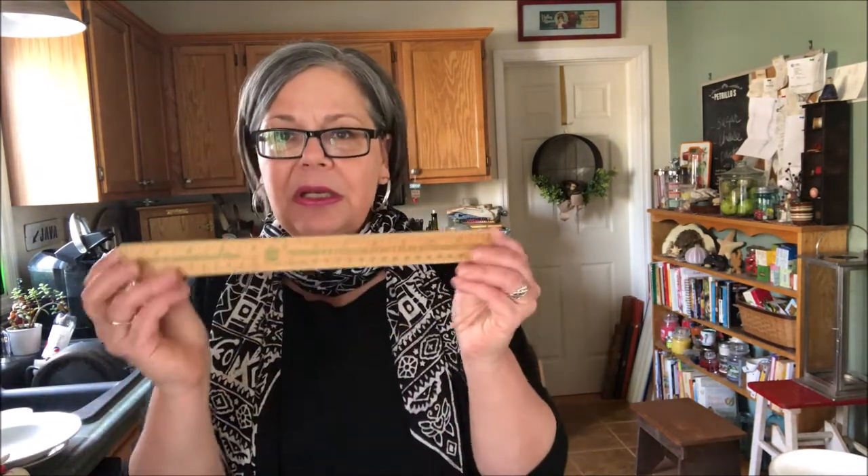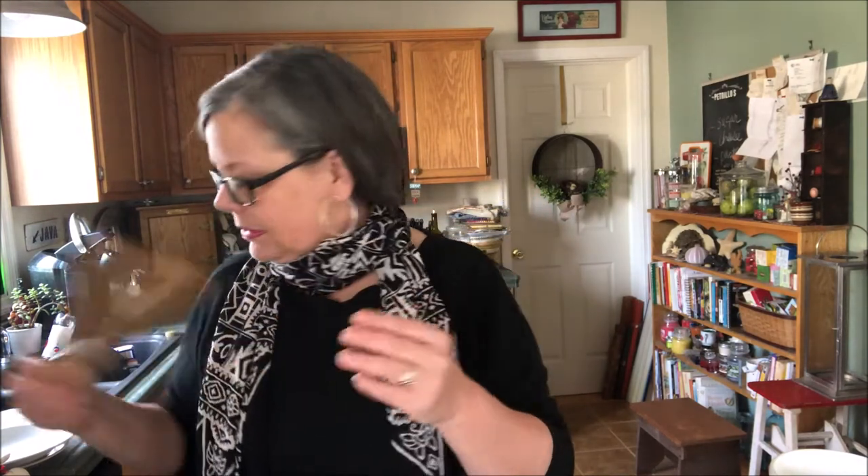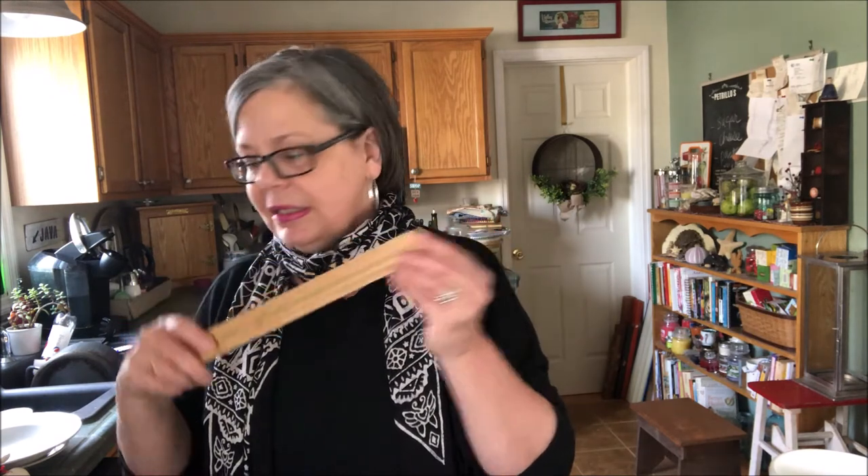I also picked up this Smokey the Bear ruler — anything Smokey the Bear sells, probably $6 to $8. And I got this very cool snake pendant, which I will put on a ball and chain and sell for probably $10 to $12.